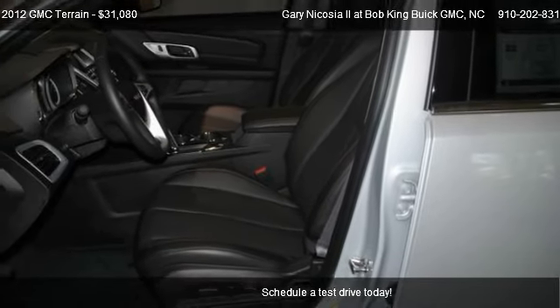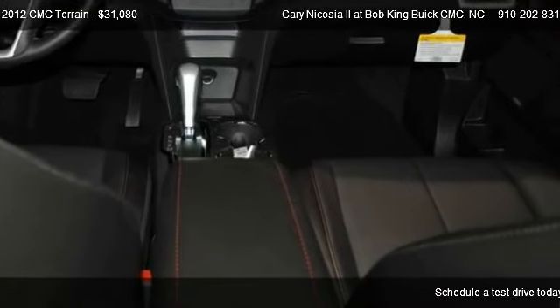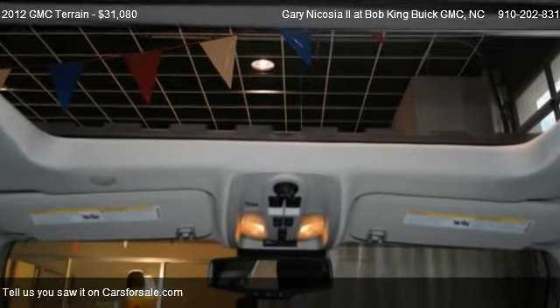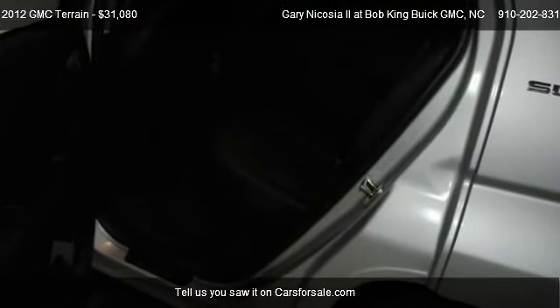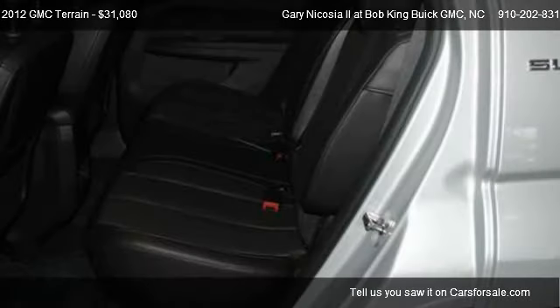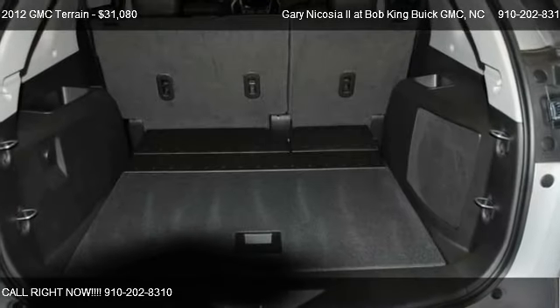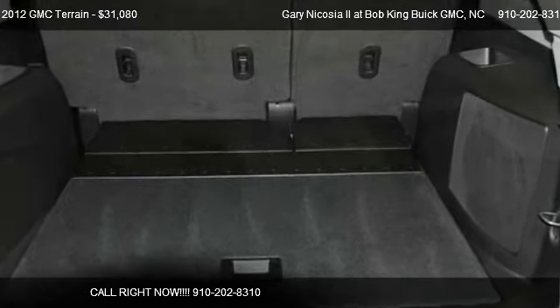For more information on this 2012 GMC Terrain, call us at 910-202-8310. Find us at 5115 New Center Drive in Wilmington, North Carolina, on our website, or check us out on carsforsale.com.